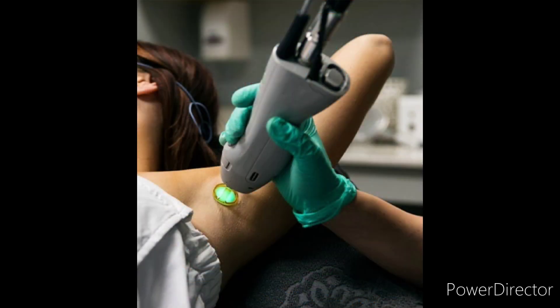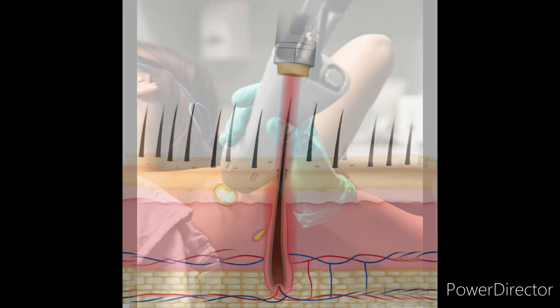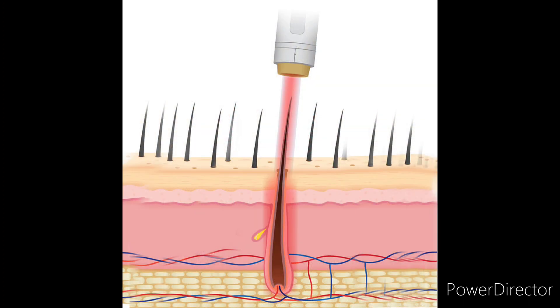Lastly, we have permanent laser hair removal. In this method, a high heated pulsed beam of light is emitted down through the hair follicle to the bulb, where it kills the root and prevents the hair from growing again. This method targets many hairs all at the same time and is much more effective and less time consuming than electrolysis.